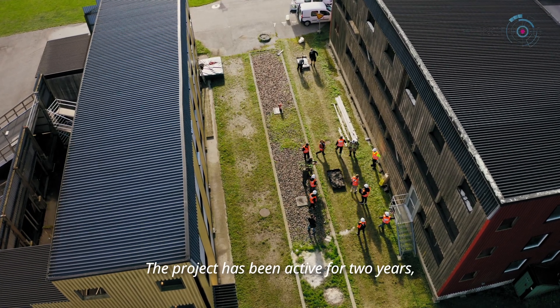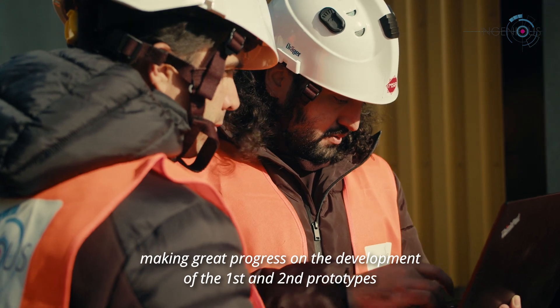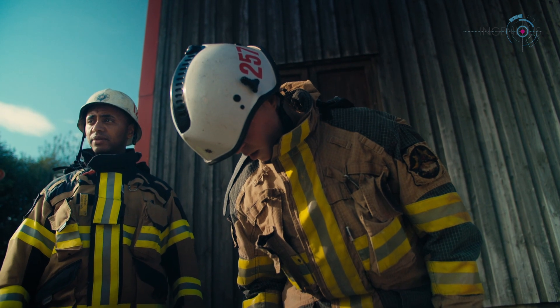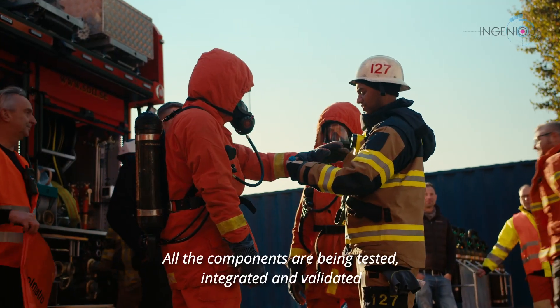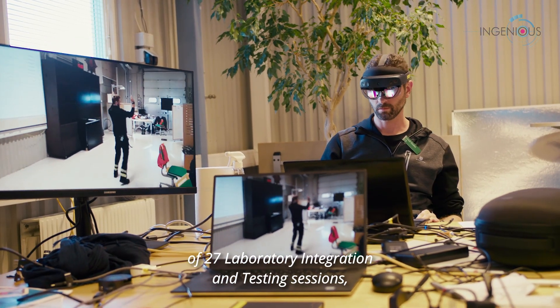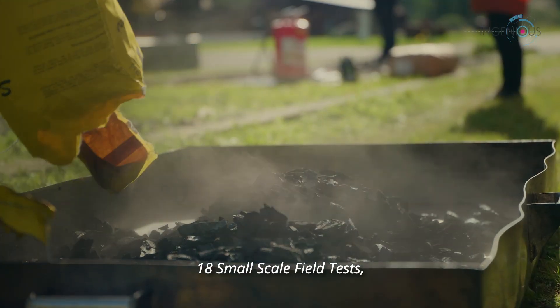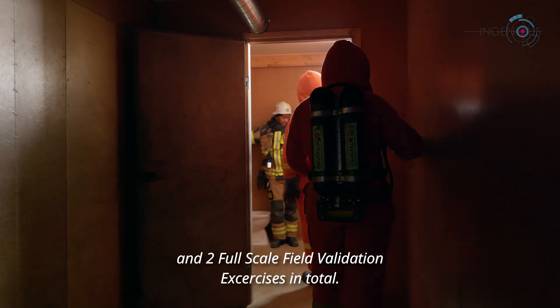The project has been active for two years, making great progress on the development of the first and second prototypes of the different tools. All the components are being tested, integrated, and validated with the support of end users in a rich program of 27 laboratory integration and testing sessions, 18 small-scale field tests, and two full-scale field validation exercises in total.